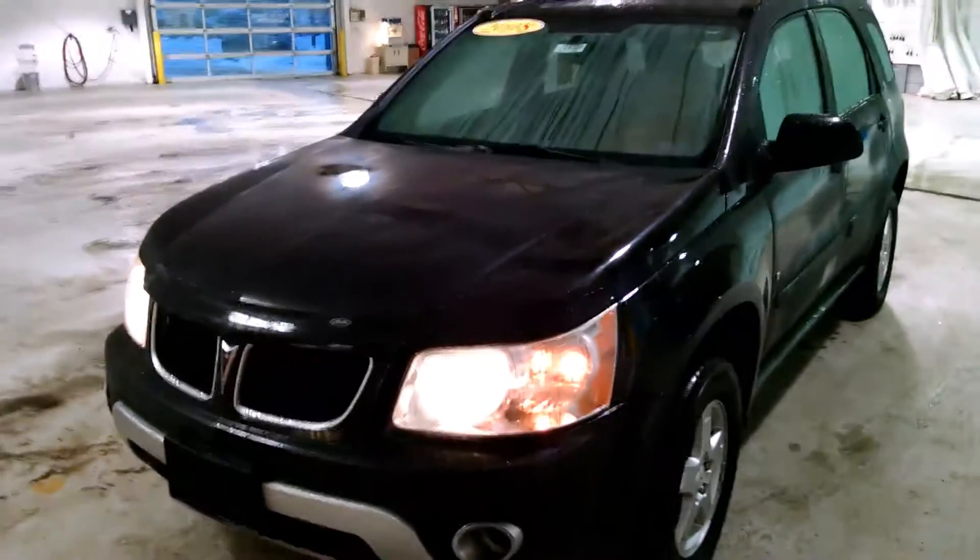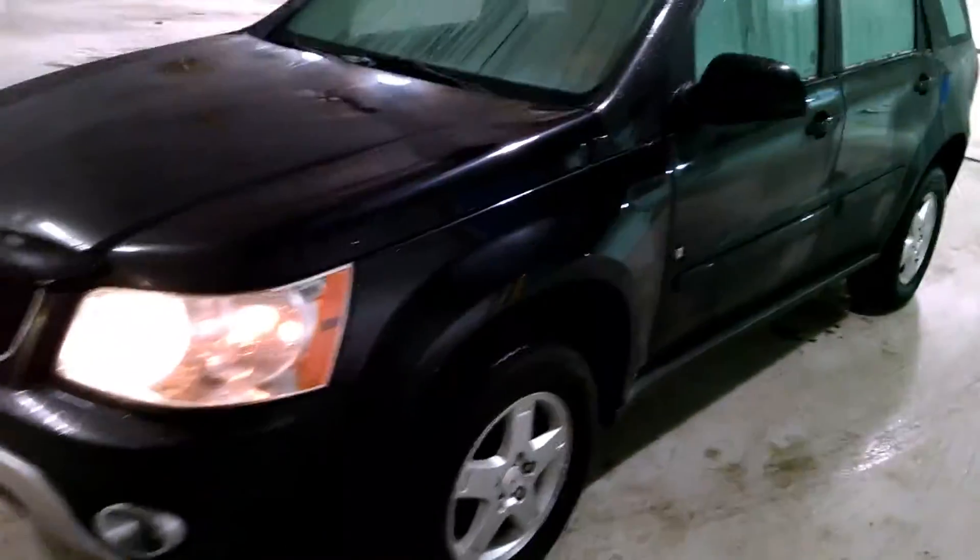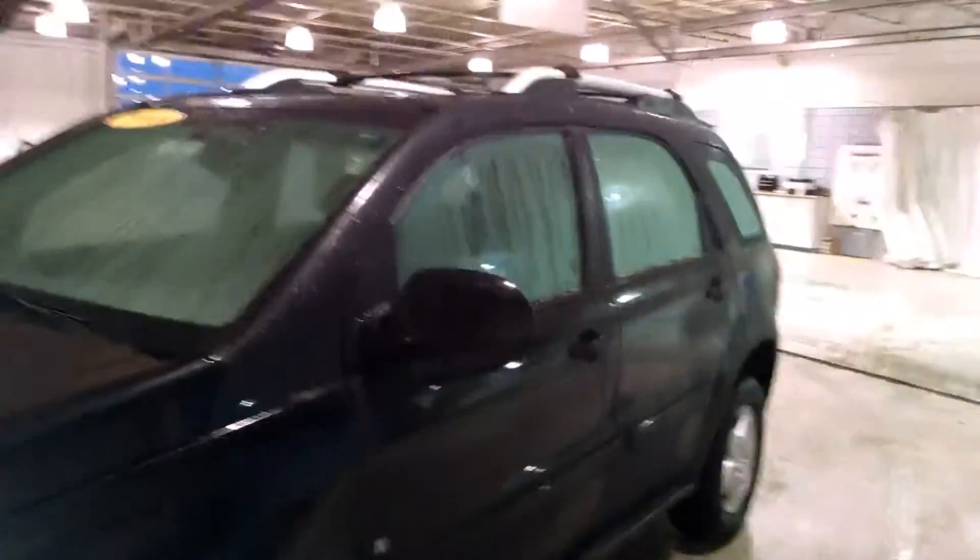Chevrolet here to show you the video of this 2008 Pontiac Torrent. The exterior on the driver's side is in pretty good condition. I didn't see any major dents or anything like that, any scratches.